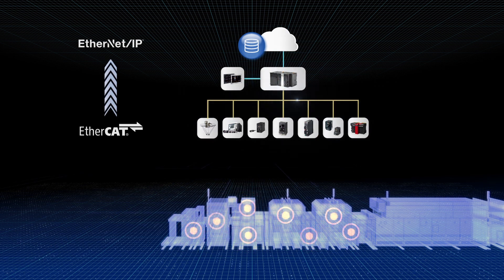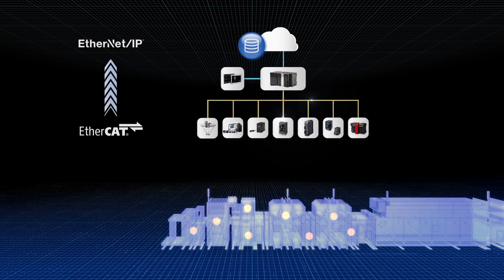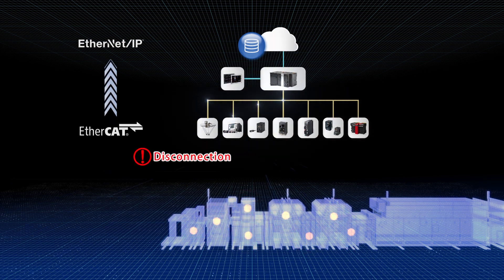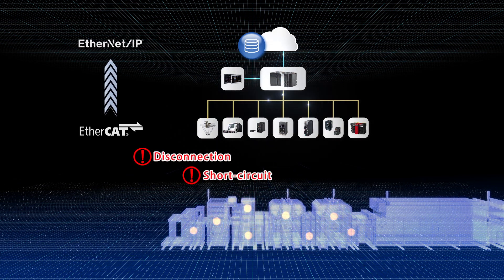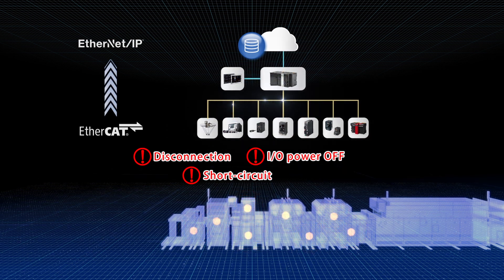Have you experienced any trouble from not monitoring the operating status of those sensors? You couldn't recognise a defect until a machine stopped because of disconnection or short circuit. Or, due to lowered detection performance, you couldn't grasp a sign of trouble before it happened.